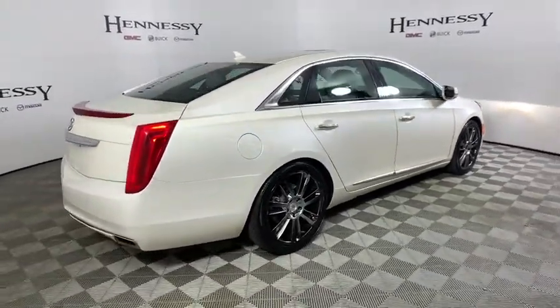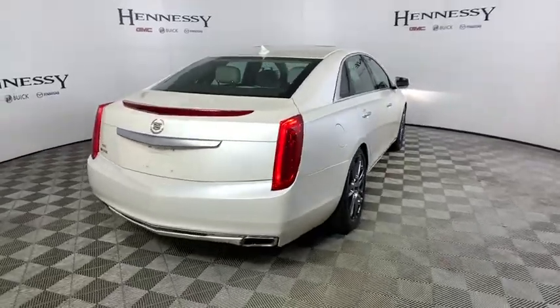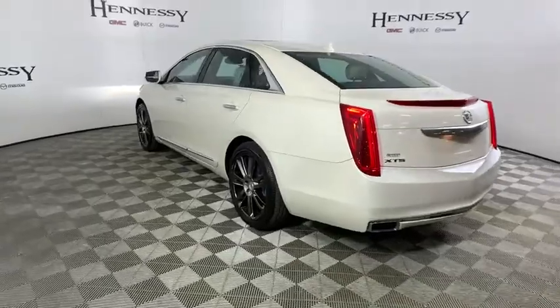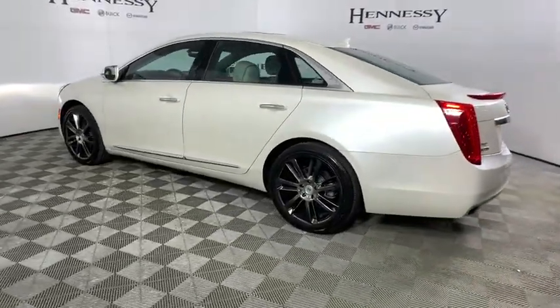This vehicle has less than 70,000 miles. Here are some of this vehicle's great options: traction control, navigation system, power passenger seat, leather-wrapped steering wheel.